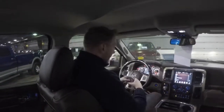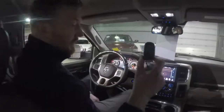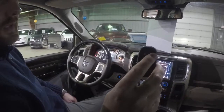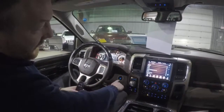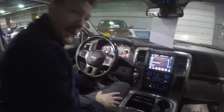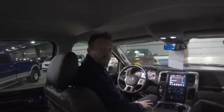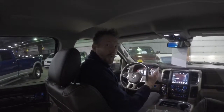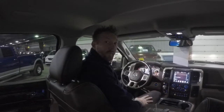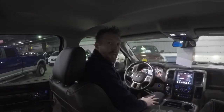Another nice thing about this truck is the keyless entry — you can just grab the door handle without hitting unlock or lock — and there's also a push-start feature. Anyway, thanks so much for watching this video. If you have any questions or comments, feel free to leave them on my Facebook or on the YouTube channel here at Driving Cars with Lars. Thanks for watching!